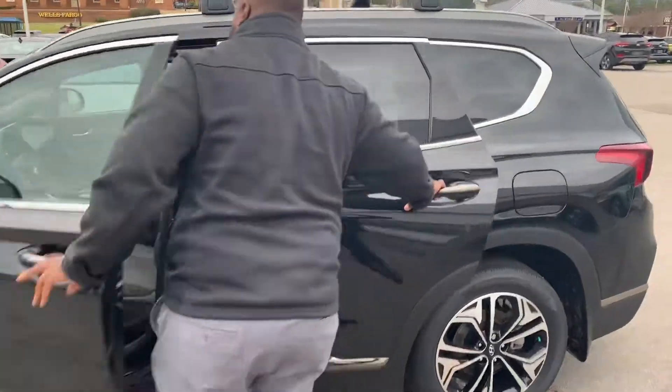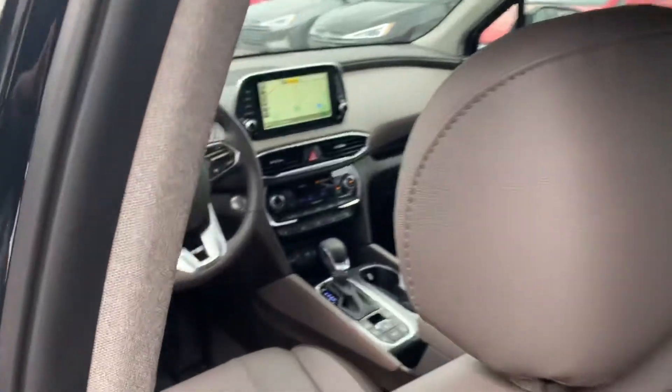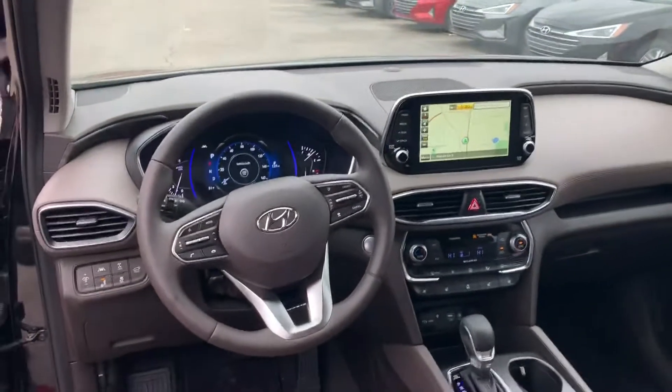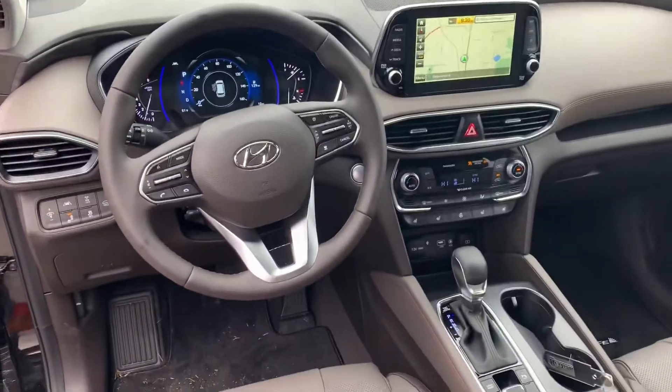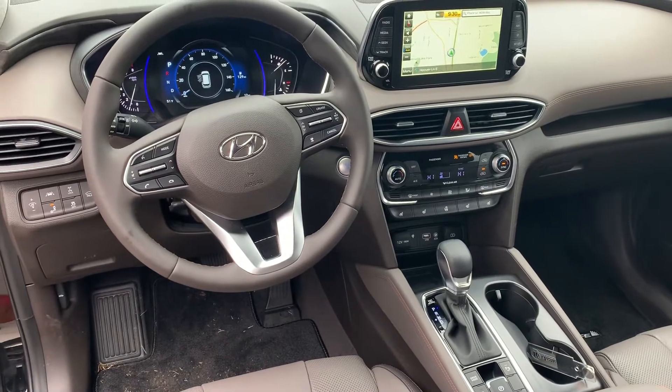Follow me inside, I'll show you a couple more. As I said, this one has the gray leather interior. It also has the 8-inch touchscreen display with Apple CarPlay, Android CarPlay, navigation, heated and cooled seats, backup cam, collision avoidance system, and lane keep assist.